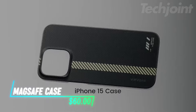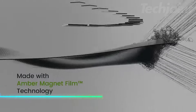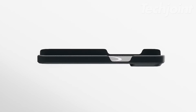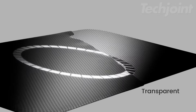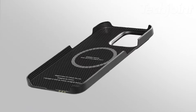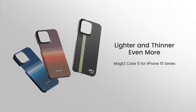Elevate your iPhone 15 Pro experience with this sleek case made from 600D aramid fiber. It's ultra-thin and light, feeling almost caseless, while still offering robust protection and a comfortable grip. Fully compatible with MagSafe, you can charge effortlessly and use all your favorite MagSafe accessories. The raised camera lip ensures your lens stays safe from scratches. Experience high-tech protection without the bulk.